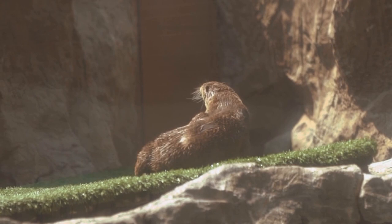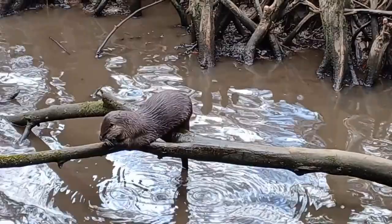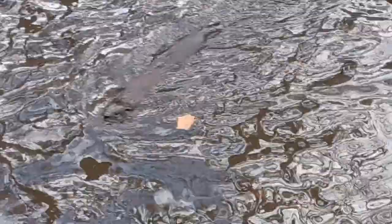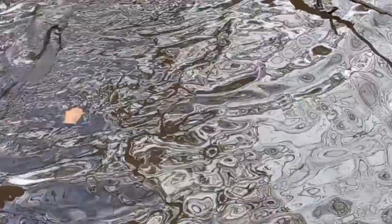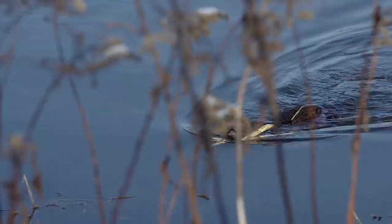Otters have very sharp teeth that they use for catching and eating their prey. Their teeth are adapted for crushing shells and bones, and some species such as the sea otter are known to use rocks as tools to help them break open hard prey.